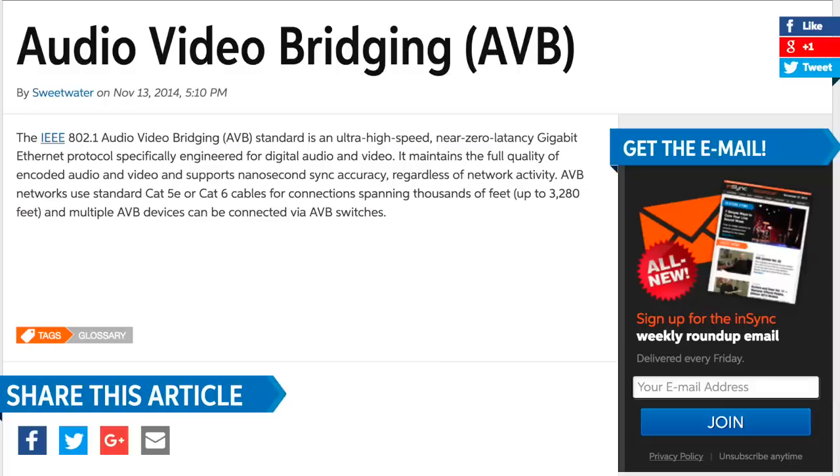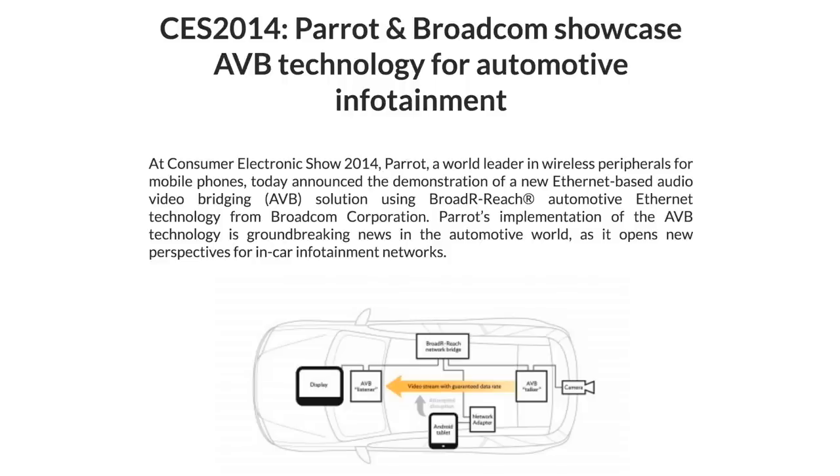AVB, or audio-video bridging, was made available about 2011 — at least that's when I first heard the term. And while it has been used in various types of digital media networks, we really hadn't seen it used in audio systems as much as we saw it used in video systems and security systems. AVB is quite common in automotive electronics. And while there are many commonly used protocols in a modern digital audio system —